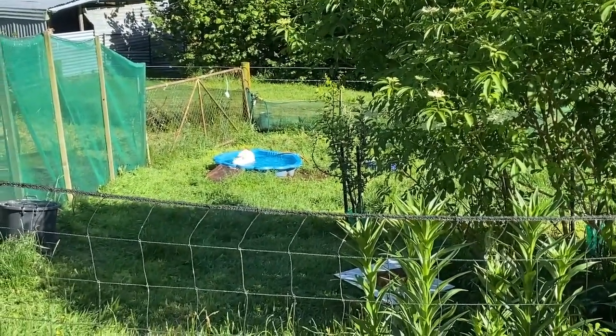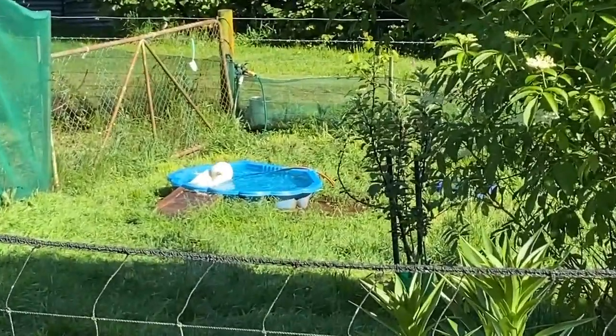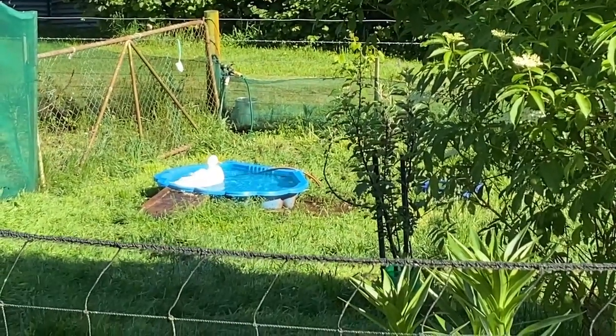Look at my duck — look at him swim. That's Jerry. His wife Bianca is sitting on a nest — she's been sitting there forever. He loves his swim.